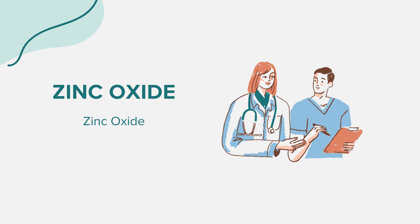While zinc oxide is generally safe, it's essential to be aware of potential side effects. Some individuals might experience signs of an allergic reaction, such as hives, difficulty breathing, or swelling of the face, lips, tongue, or throat. If using the rectal suppositories, it's crucial to stop usage and consult a doctor if you notice rectal bleeding or persistent pain.